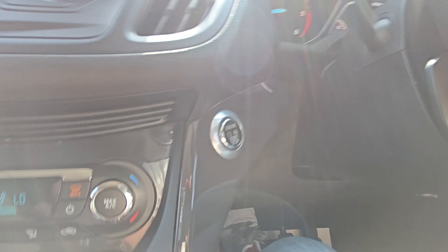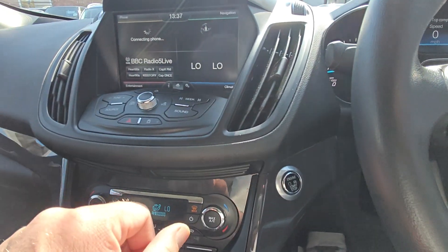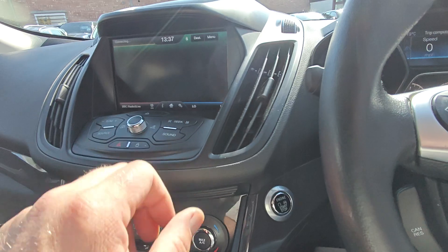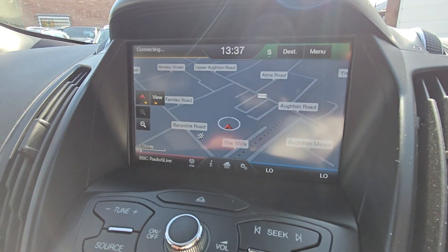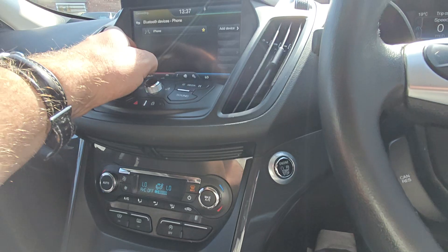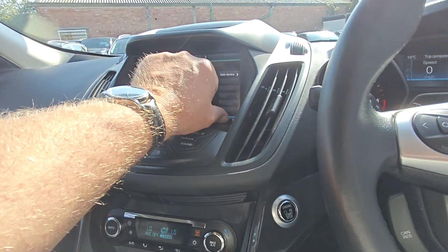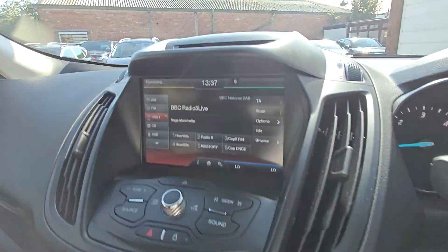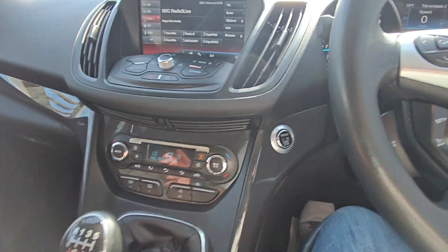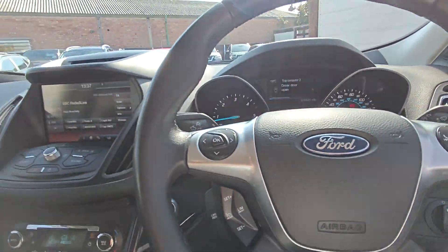Inside here you've got dual level climate, start and stop button, cruise controls all there. Sat-nav is all working as it should. DAB radio. And you've got all your heater controls as well on here. Everything's fine — electric windows all around, auto lights, auto wipers.